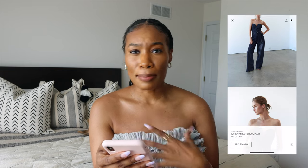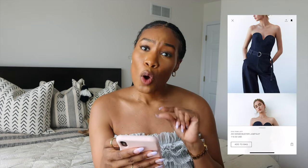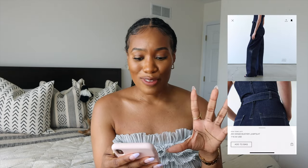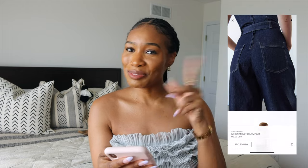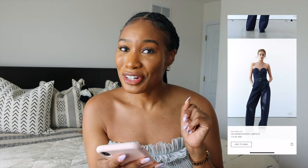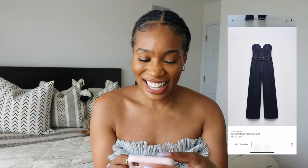This denim bustier jumpsuit — all you'd have to do is remove this belt and put on something like a thin leather gold-buckle belt instead. I haven't seen her in something quite like this, but Sophia off-duty? This is the vibe.